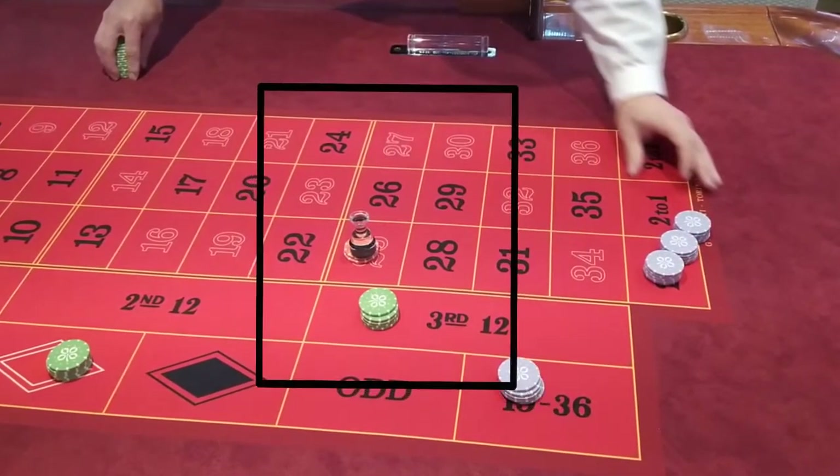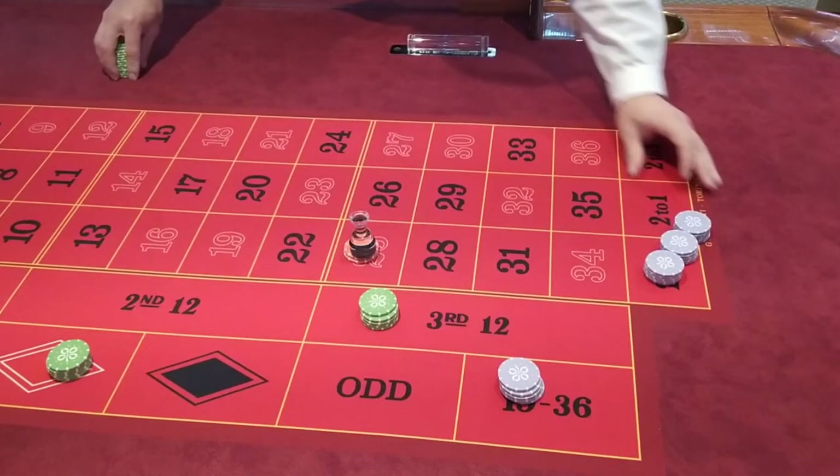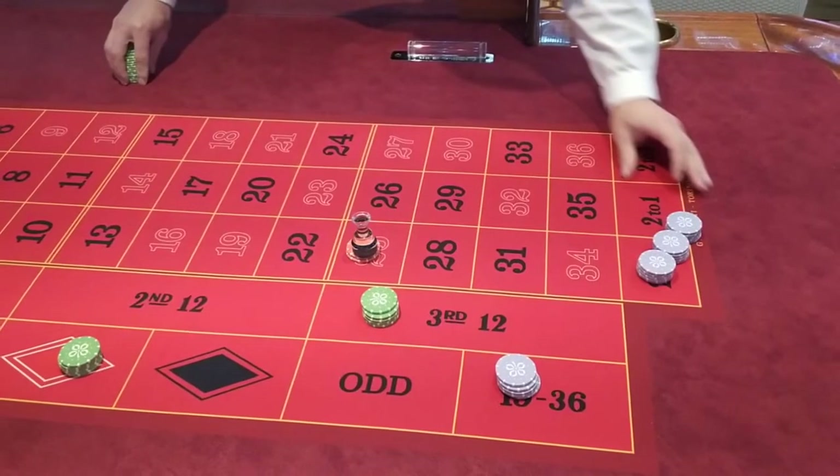If we disregard the zero, every column covers the twelve numbers placed directly above it. For every winning number there are two losing columns and one winning, which means that winning column will be paid two times.